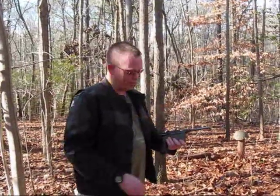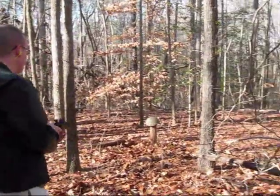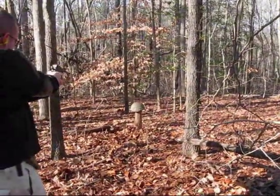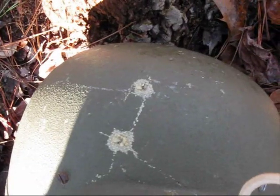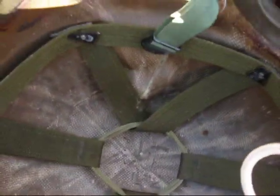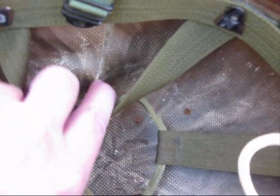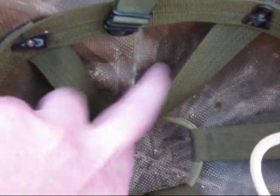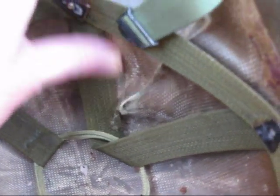Up next, 7.63 Mauser. There's where the 7.63 Mauser hit. It tore the holy crap out of the inside, but looks like it didn't go through — actually stopped it. A little surprise on that one. No penetration, but a huge dent.